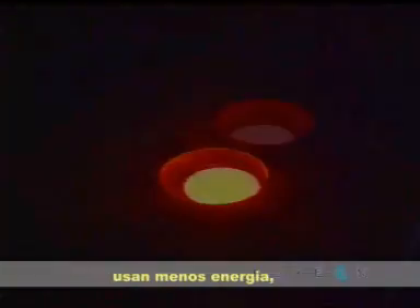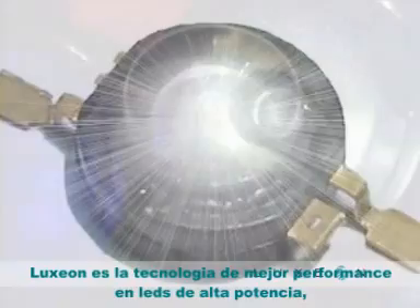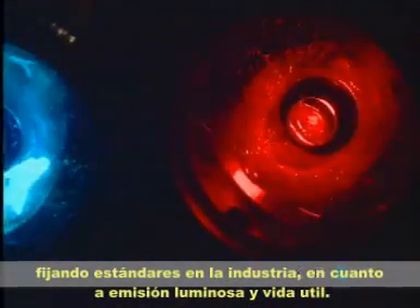LEDs will continue to displace traditional forms of lighting because LEDs last longer, use less energy, and are more versatile for design. Luxeon is the premium performance, high-power LED technology, setting standards for light output and long life in the industry.